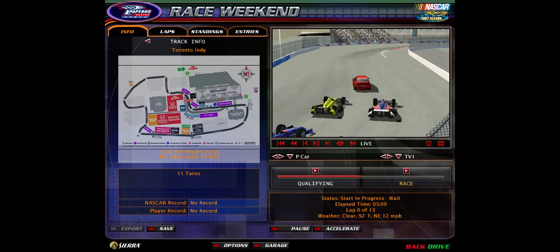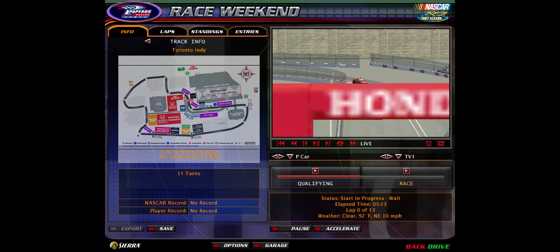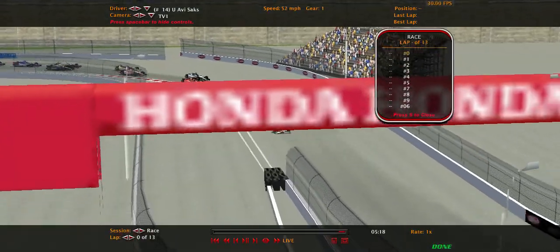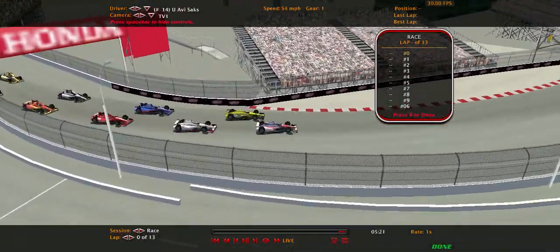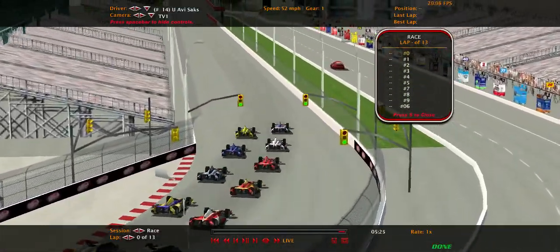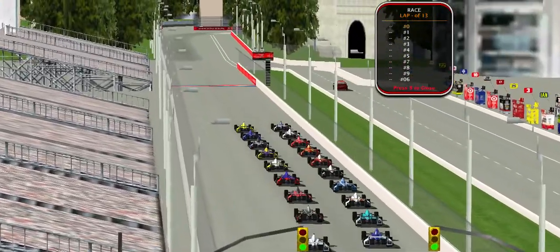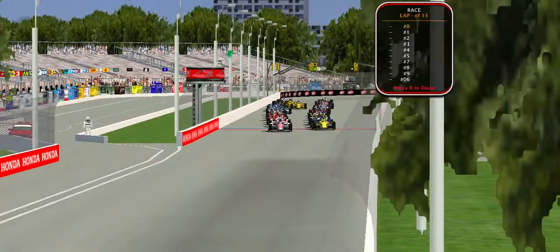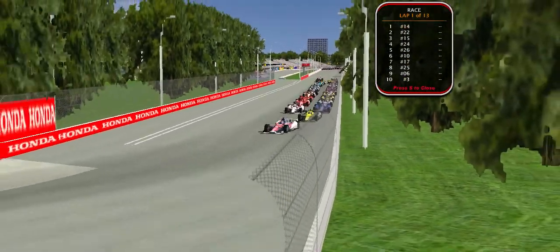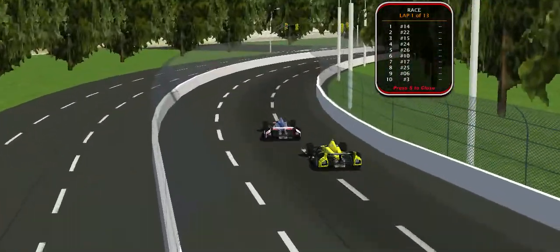Hello everybody and welcome to Honda Indy Toronto here in the Dascar Polmont Pro Series. This is race number two, our second of the Canadian doubleheader to kick things off. The green is about to come out in the new Honda Indy Toronto — brand new look for the track, just released recently by NRTrackDesigns, and hopefully this will be a good race.